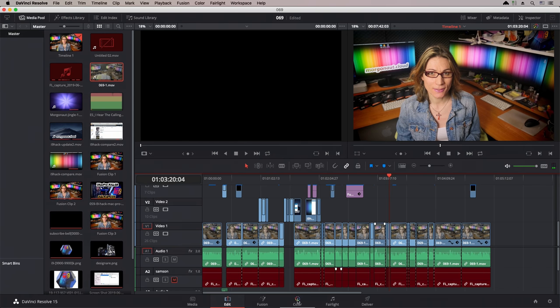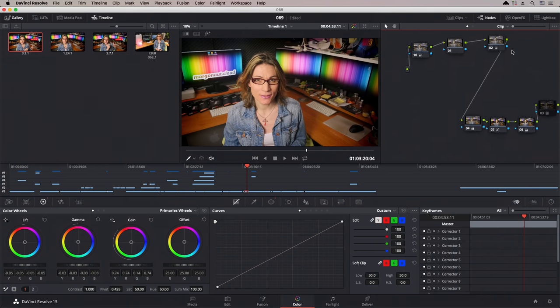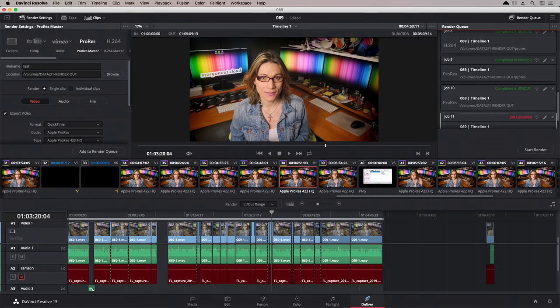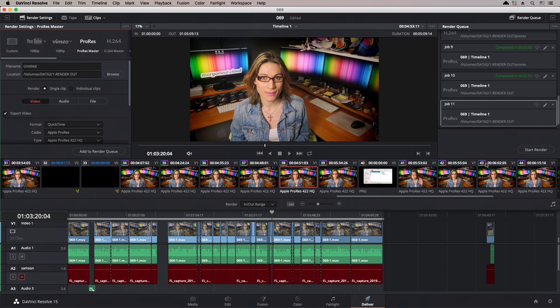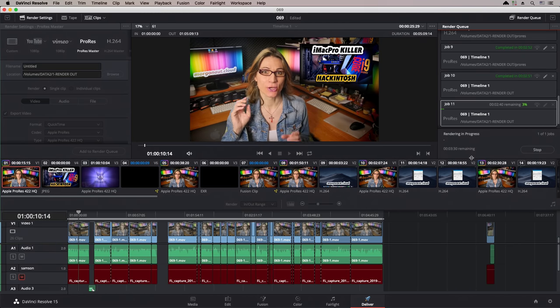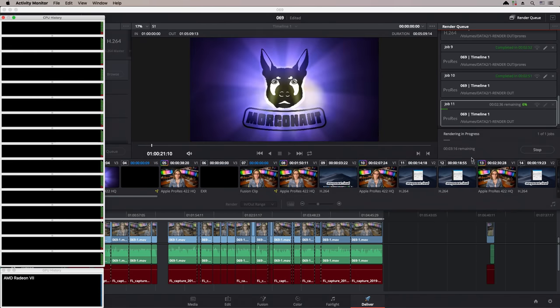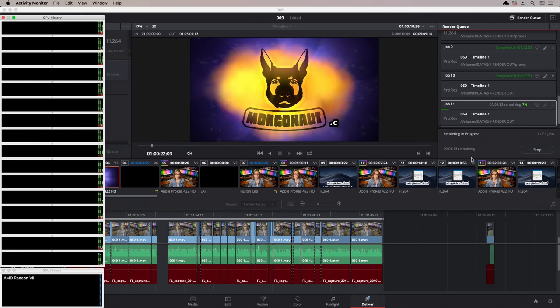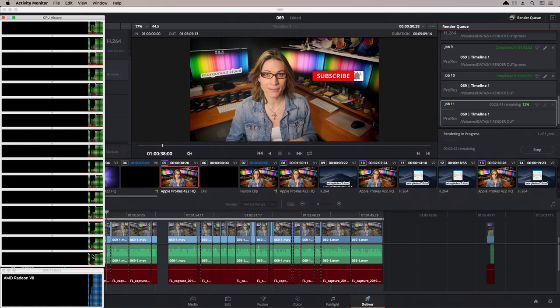Everything is extremely fast. Let's render it out and see if the Radeon 7 will be fully utilized during final render, or if it will be limited as I saw in some reviews. I have not done any other special settings. As you can see, this card is a perfect companion to my Intel Core i9-9900K — Radeon 7 is maxed out and shows its real power.